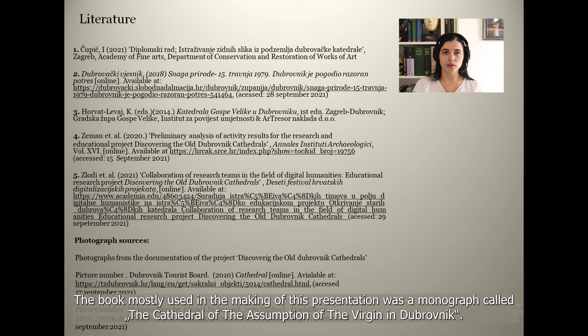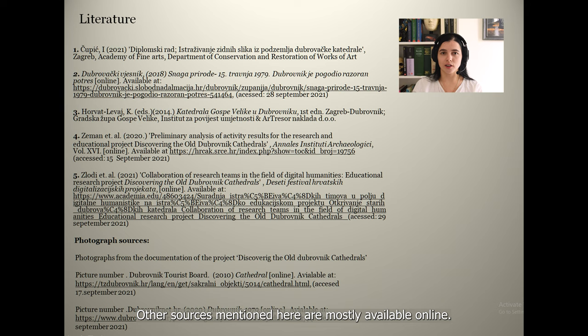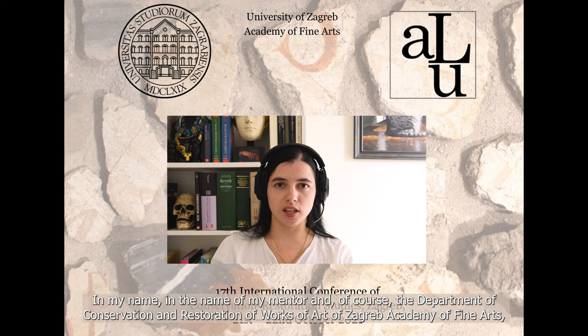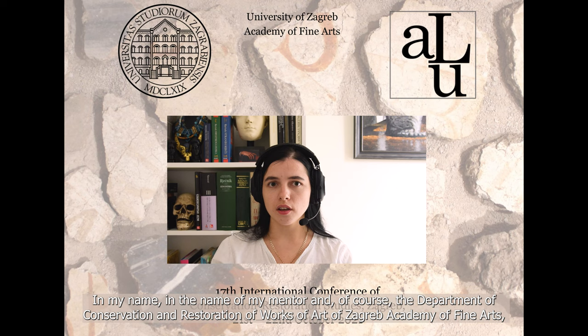The book mostly used in the making of this presentation was a monograph called The Cathedral of the Assumption of the Virgin in Dubrovnik. It contains general historical information about the cathedral, art history, and church inventory, and is available in an English edition. Other sources mentioned are mostly available online. In my name, in the name of my mentor, and of the Department of Conservation and Restoration of Works of Art of Zagreb Academy of Fine Arts, I would like to thank you for your time and for following this presentation.